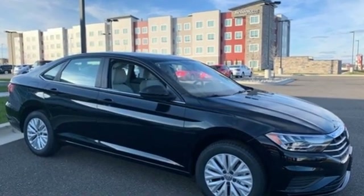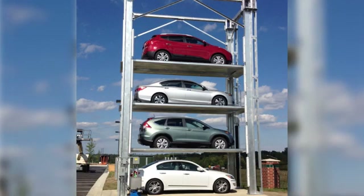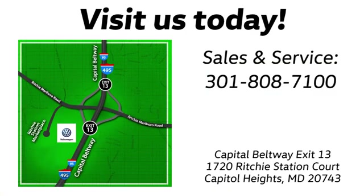Experience it for yourself today. Visit Bohanka Volkswagen today. Find us by the car tower, conveniently located on the Capitol Beltway at exit 13 — 1720 Ritchie Station Court in Capitol Heights, Maryland.